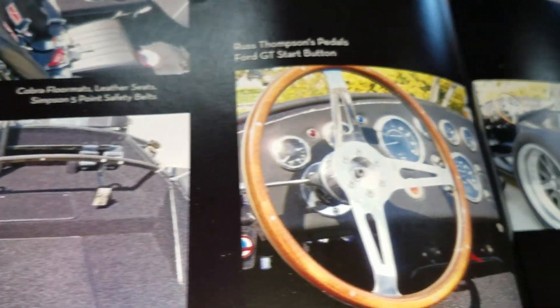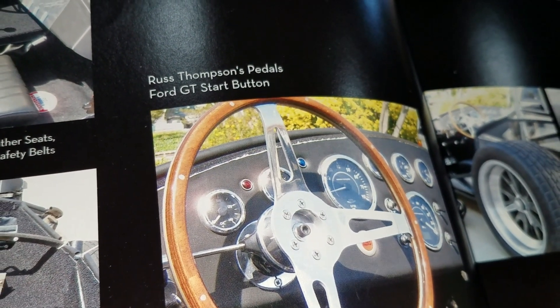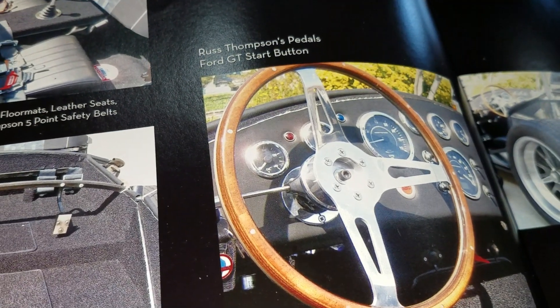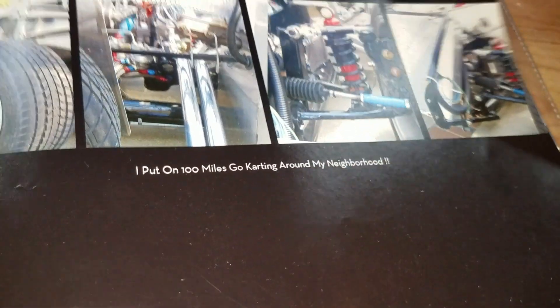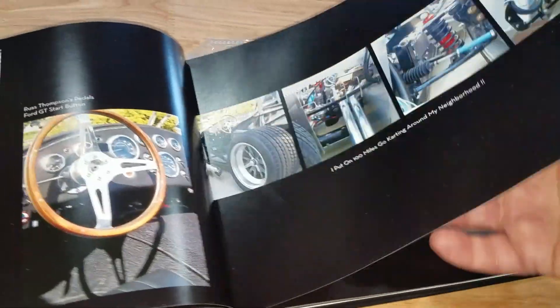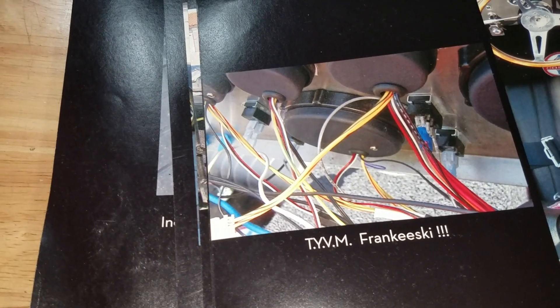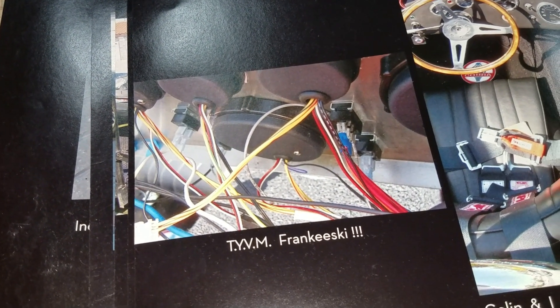It looks like you've got some aftermarket parts — I see Russ Thompson's pedal, and he also redid the turn indicator. Then you've got a Ford GT button, which you just talked about. These are Sumitomo tires that were good to roll around in the garage only — they're a little hard and don't give much traction. But I drove this go-kart 100 miles in my neighborhood. No one said anything, and it sure was fun. Are those the Speedhut gauges? Yes, the classic gauges I bought with the kit. And as it says right here: T-Y-V-M, which means thank you very much, Frankieski.